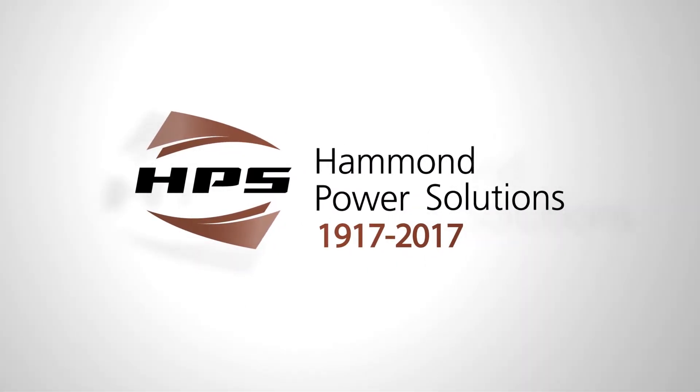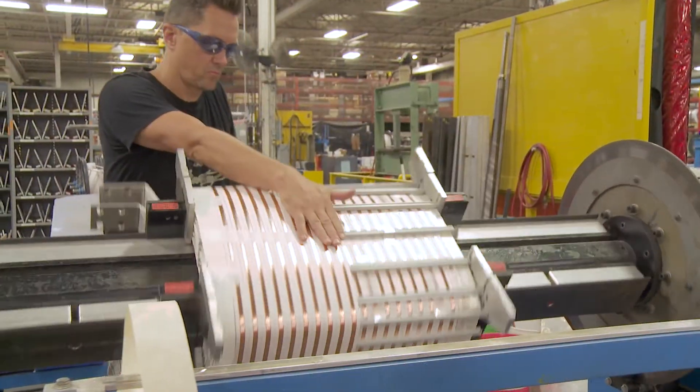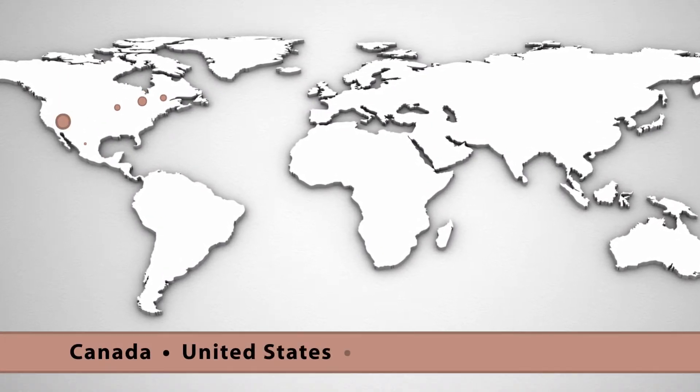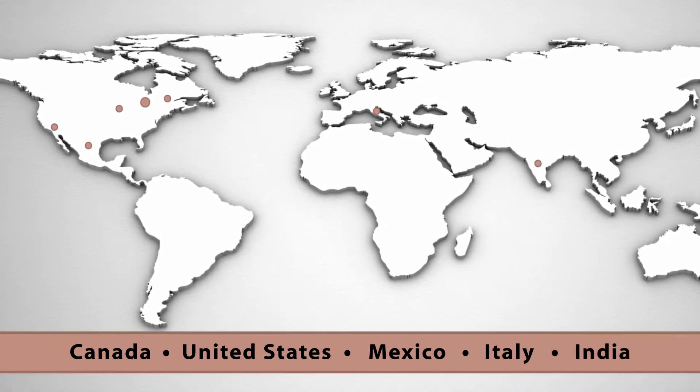Established in 1917, Hammond Power Solutions has become the North American industry leader in dry type transformer technology and manufacturing. HPS operates out of seven facilities worldwide, allowing us to service a global market through our wide range of proven products and customized solutions.